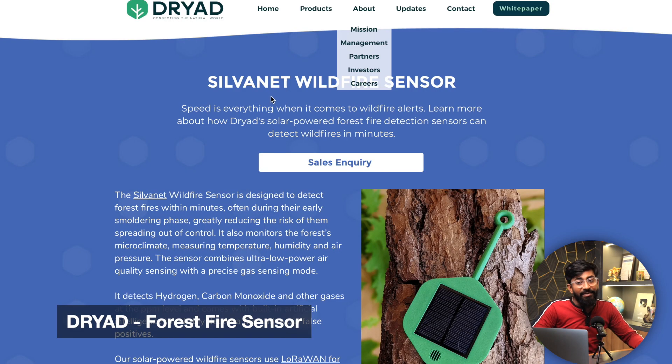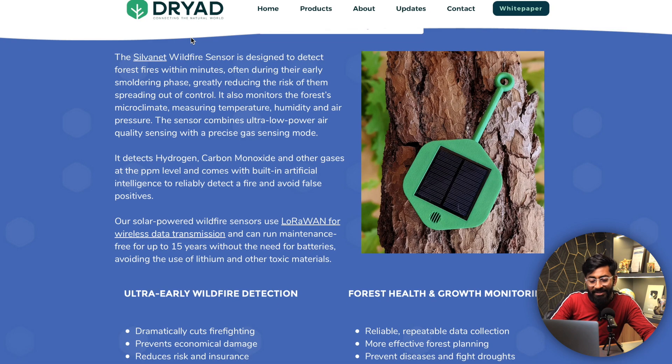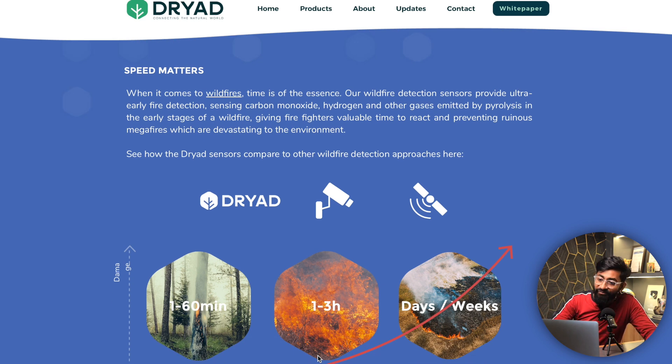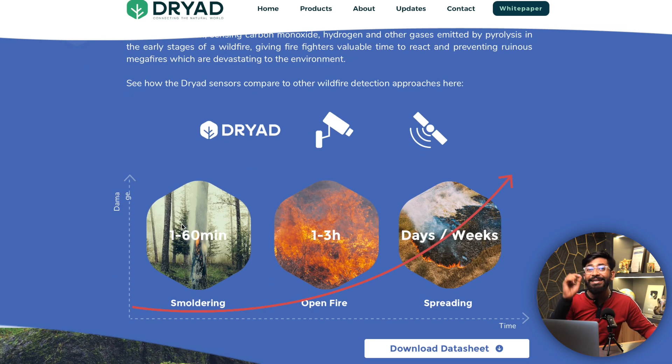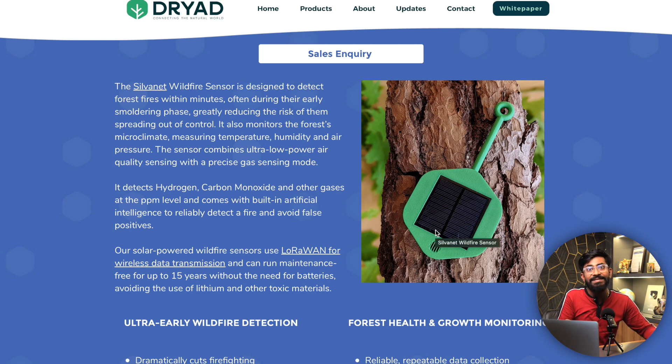The next update is from Dryad — a device for detecting forest fires. Currently we have two options: CCTV cameras, which take one to three hours to detect fire, and satellites, which take days or weeks. This new device can detect fire within an hour by sensing the gases released before a fire spreads through the forest.